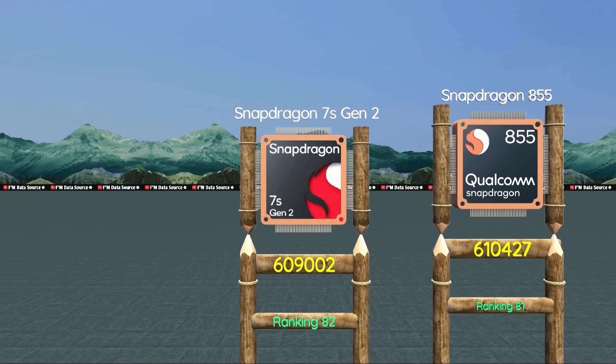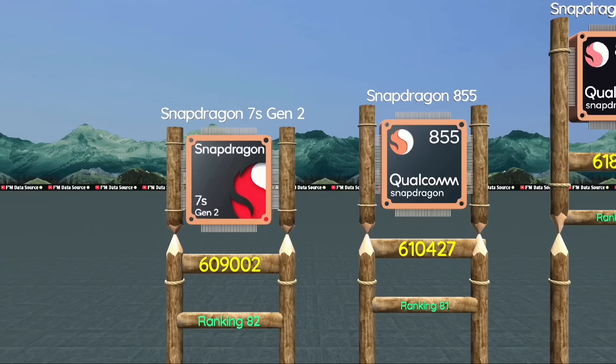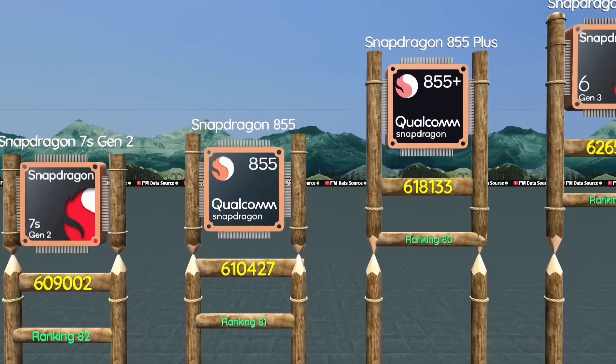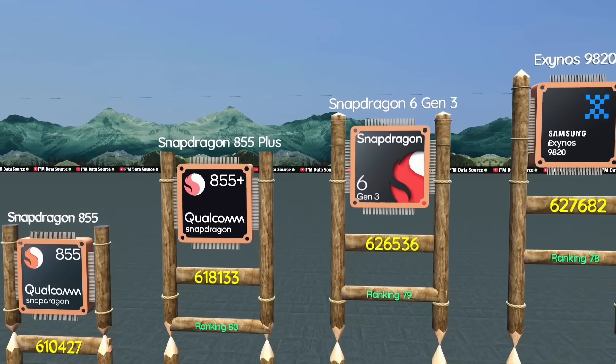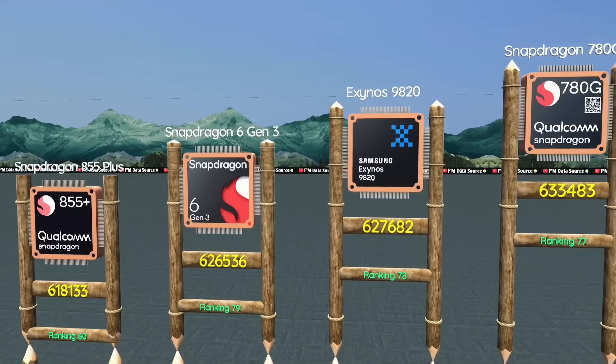Rank 82: Snapdragon 7s Gen 2, budget gaming choice in 2025. Snapdragon 855, value flagship experience. 855 Plus, strong gaming chip from 2019. Snapdragon 6 Gen 3, smart choice for rising gamers. Rank 78: Exynos 9820, past flagship still runs well.